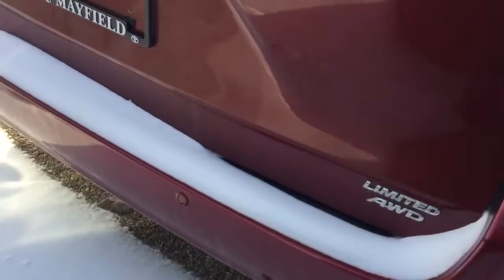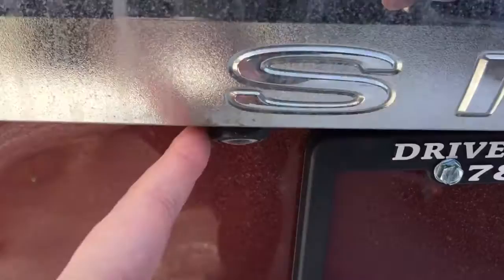At the back bumper, it also comes with 180-degree backup sensors and a backup camera. Power slide door is included as well.